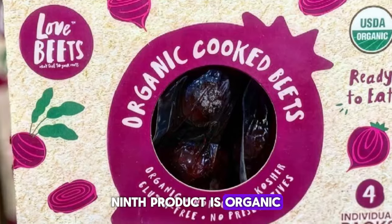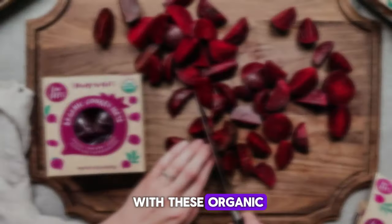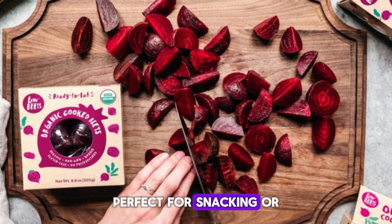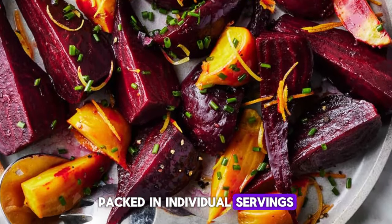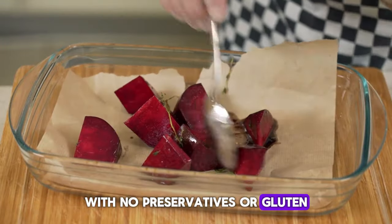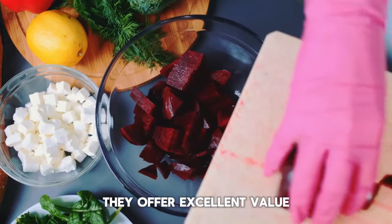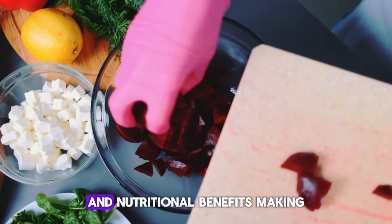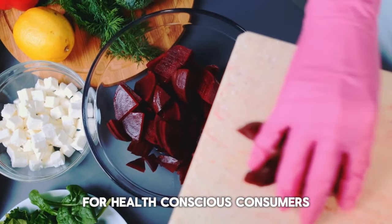The ninth product is Organic Cooked Beets. Stay healthy and satisfied with these organic cooked beets, perfect for snacking or adding to salads and dishes. Packed in individual servings, these beets are convenient and ready to eat with no preservatives or gluten. On sale for $7.30, they offer excellent value for their quality and nutritional benefits, making them a smart choice for health-conscious consumers.